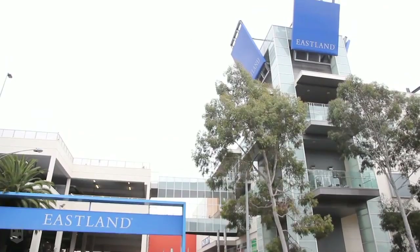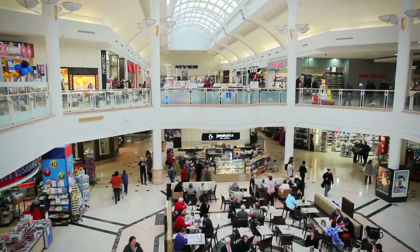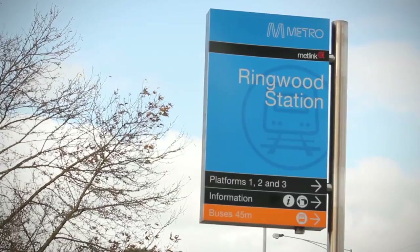The home is extremely well located, positioned a flat walk to Eastland Shopping Centre and Ringwood Train Station.